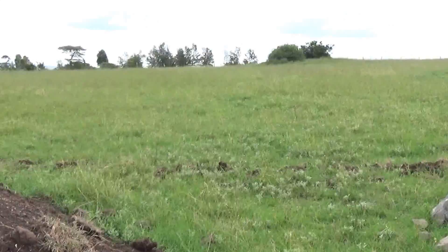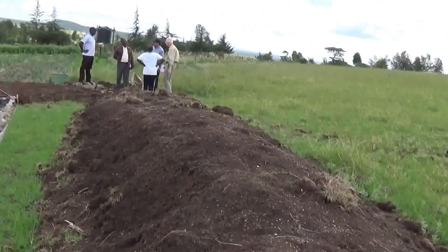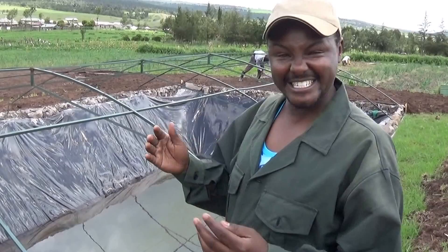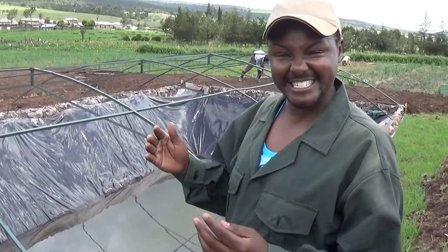From the terrain, as you can see, it's hilly, and we saw that a lot of water was going downstream. So when we approached Kenya Rainwater Association, they gave us instructions on how to dig the dam and take measurements. We got somebody with knowledge on digging the dam, and we started the project.